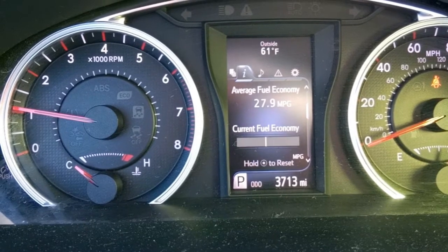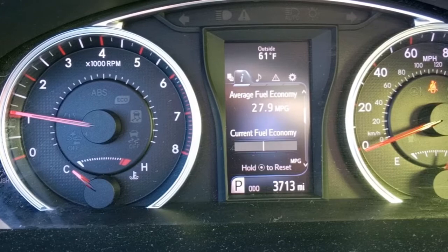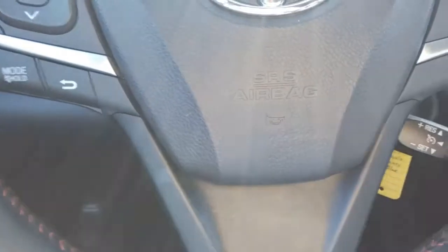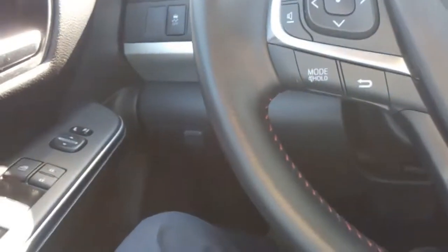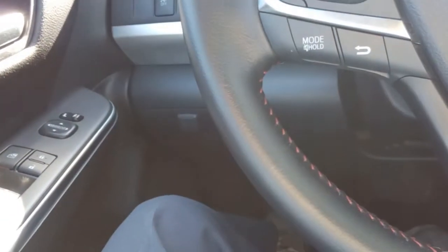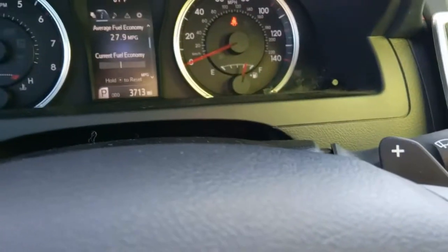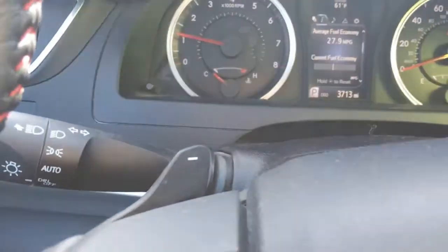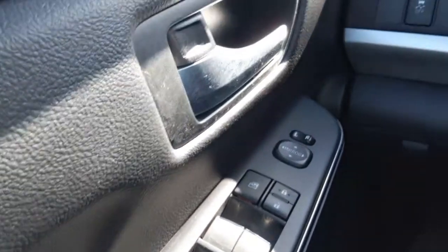Here we are inside the 2016 Camry. It has 3,713 miles on it. We've got our Bluetooth and stereo controls and cruise control on the steering wheel. Down here we've got tilt wheel. We do have paddle shifters on this one too — that's if you want to drop it into standard mode. The usual power door locks, power mirrors, and power windows.